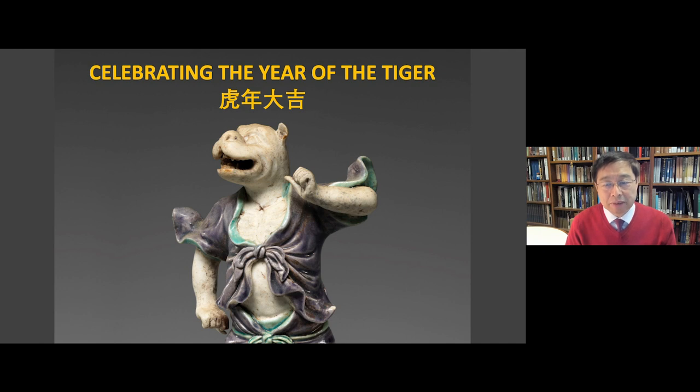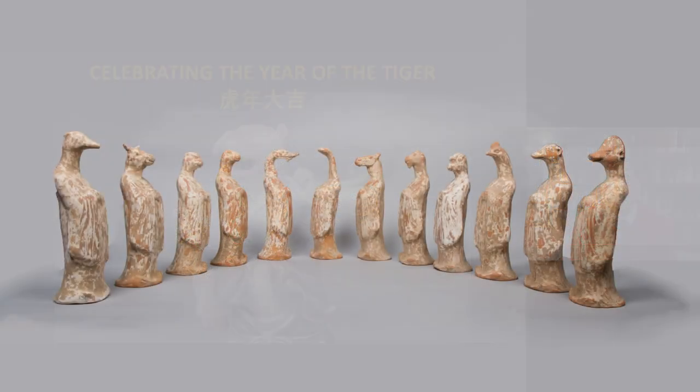A most striking work is this highly animated figure of a tiger from the 18th century, made of porcelain with colorful glazes. It's from a set of 12 zodiac animals that used to decorate a house and symbolically protect the residents from harm. This is a very animated tiger — he's waving his muscled arms and opening his mouth wide, as if saying, 'I'm the guardian of the house. Don't you come close.'